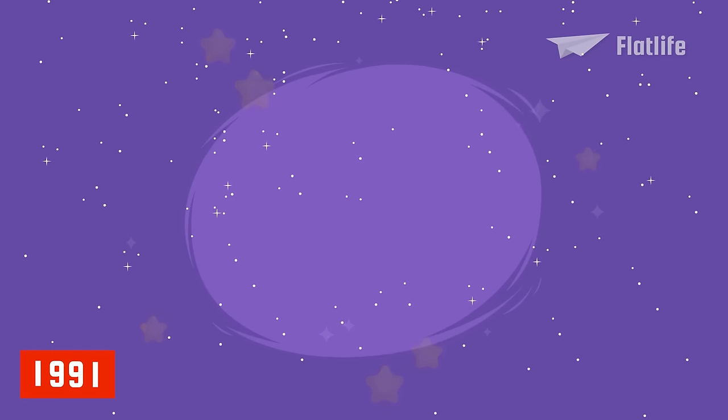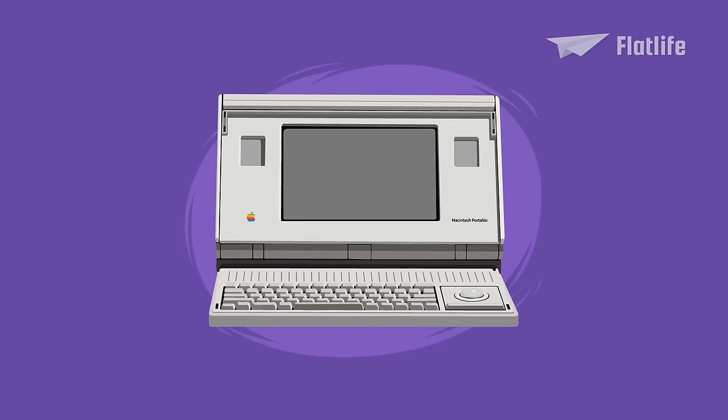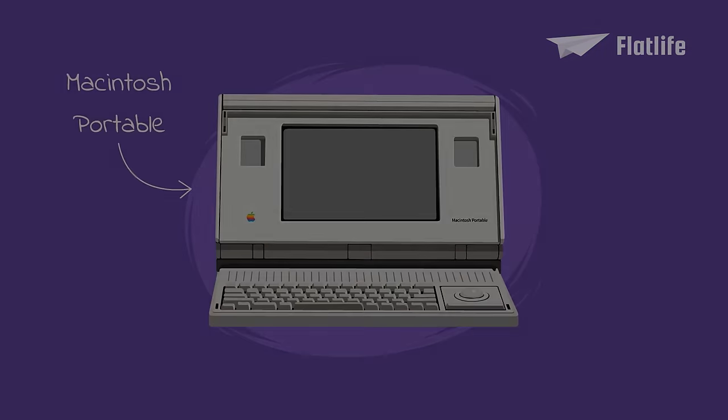Fun fact: in 1991, the first email was sent from space using Apple's first portable computer, the Macintosh Portable.